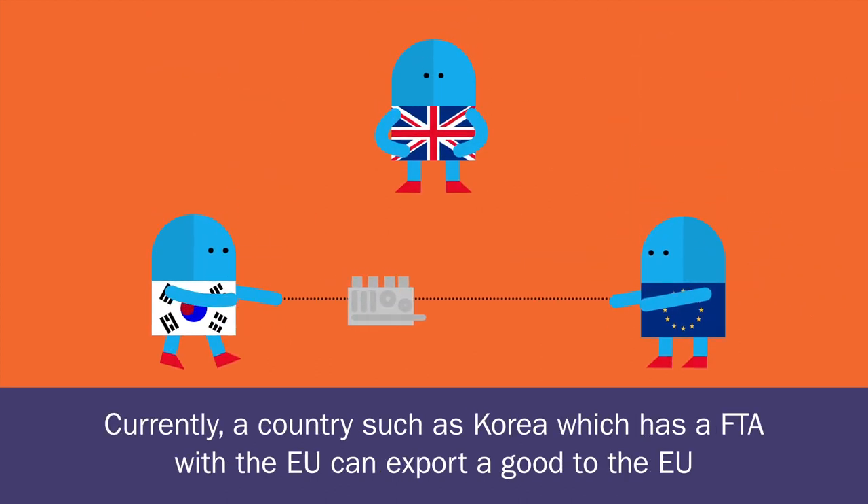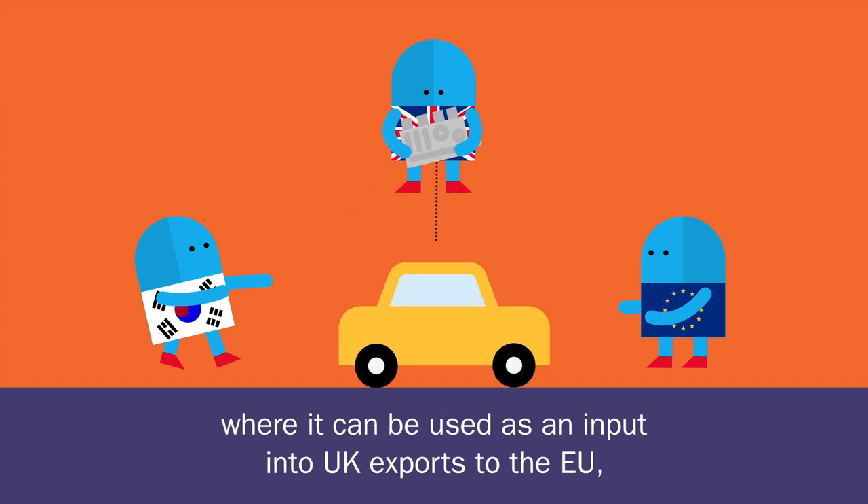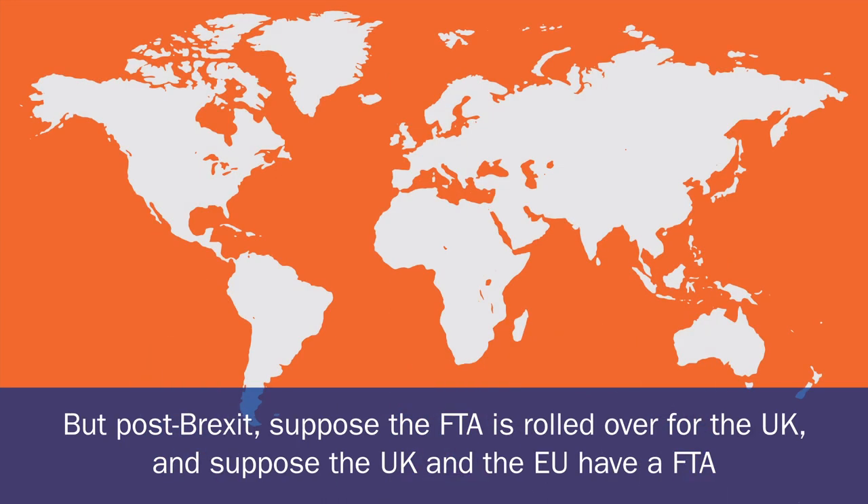Rules of origin are pretty complex. Currently, a country such as Korea, which has an FTA with the EU, can export a good to the EU and no tariffs are applied. Or it can export the same good to the UK, where it can be used as an input into UK exports to the EU. And because the UK is part of the EU customs union, again, no tariffs are applied.